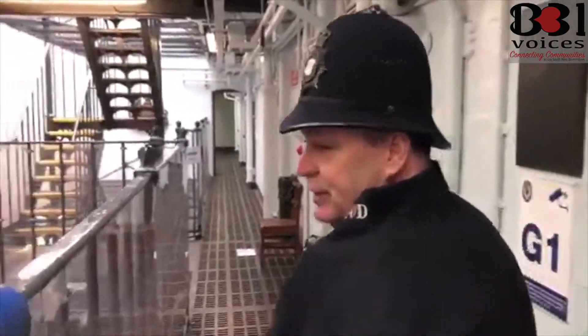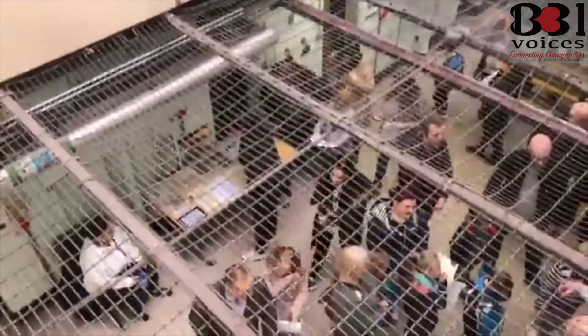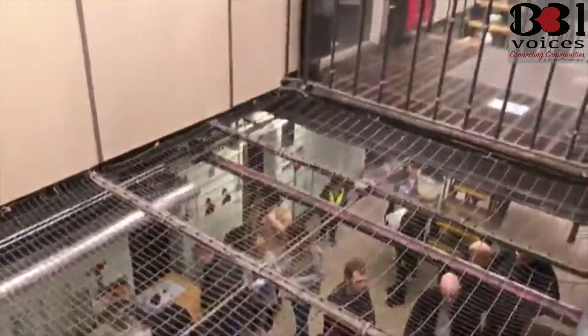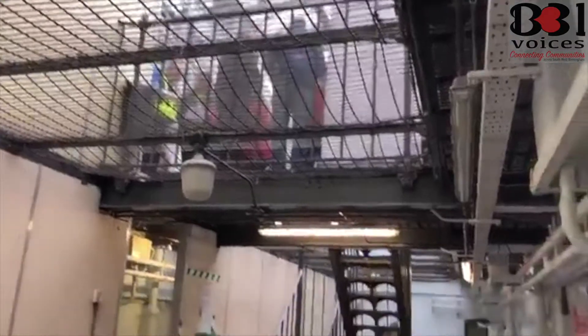This area here is actually on three levels. We've got the basement level where we've got some artefacts from the museum, and we've also got some fingerprints taken for the kids, because being a school holiday it's mainly been part of the children today.